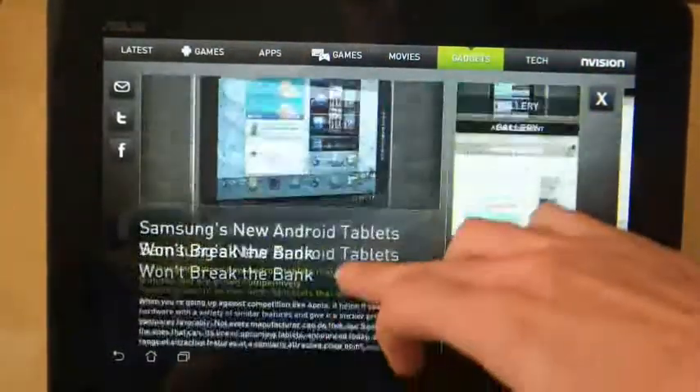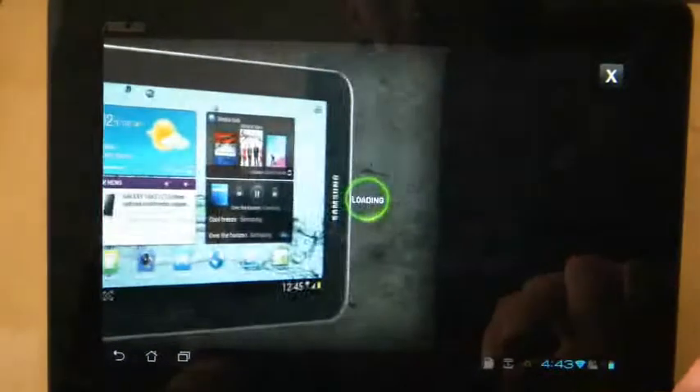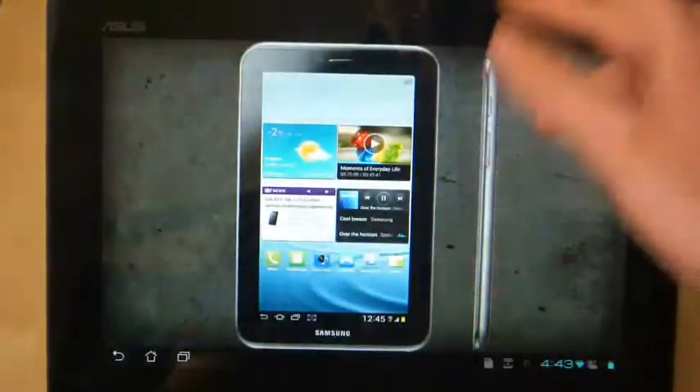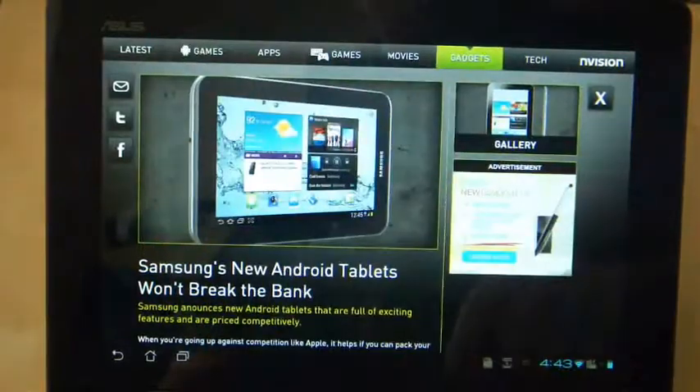There are a couple of adverts, I must admit, but there is a nice gallery feature on most of the news stories. So I can have a look at the actual pictures of a Samsung tablet, which looks very nice. I can close it off and there are some sharing options over here as well.